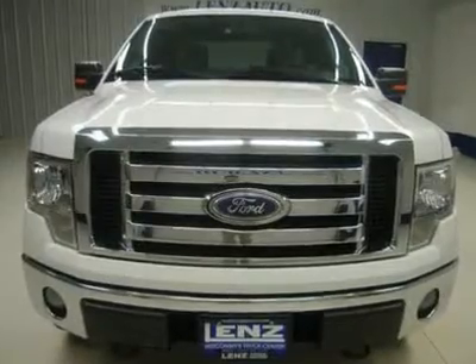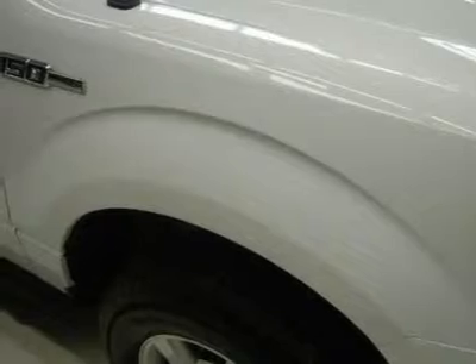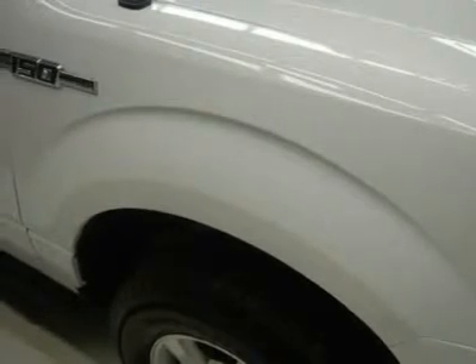Power locks, power windows, tilt steering. Factory powertrain warranty until 60,000 miles. This truck is eligible for a parts and service agreement. Oxford White, J4010.